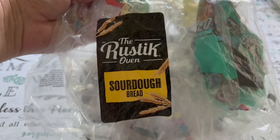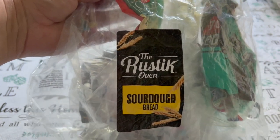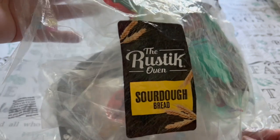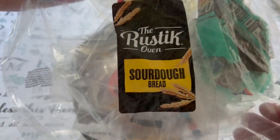My grandmother used to love saving these because she would give them to a lady that she knew and she would actually make little rugs out of them. They can be really useful if you need to freeze something and you're out of plastic wrap — they can be used for that. So these definitely have a lot of uses.